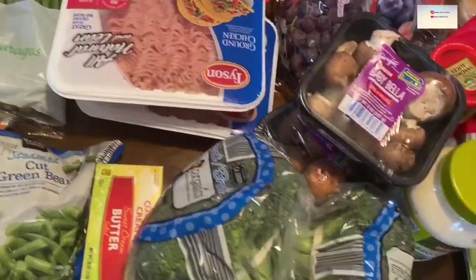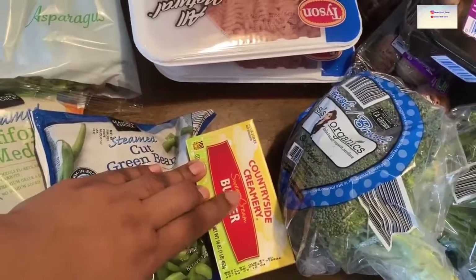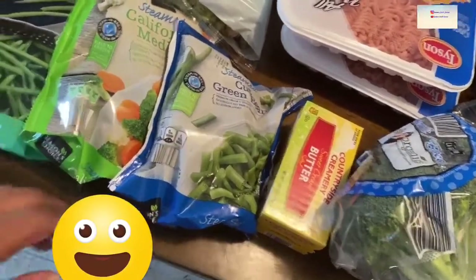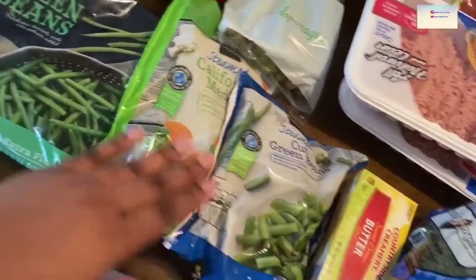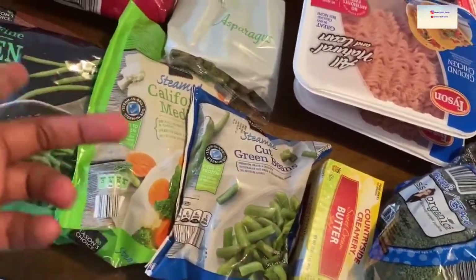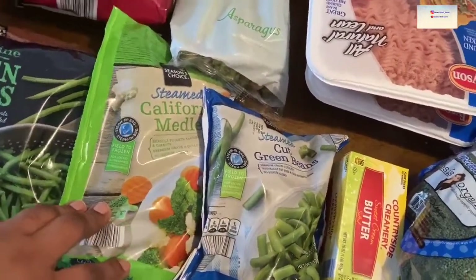Then butter — this is not the one I normally get; I usually get unsalted, but that's okay. We keep butter on hand in the freezer and take it out as we need it. The kids are silly — they like these vegetables but not these other ones, so I get two different kinds so I can have what I like and they can have what they like. They're eating their vegetables, so I'm happy. And then this little medley mix is used for stir fries and things like that.